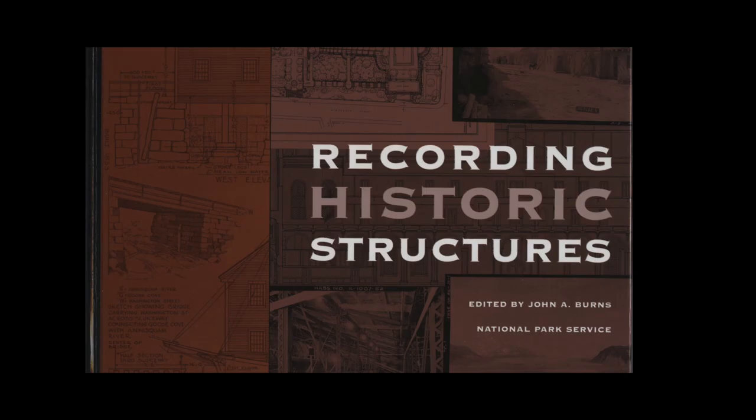HABS really invented how to thoroughly record a historic building. For those of us who work in historic preservation, we learned how we would go in and measure and record a building based on the processes that HABS had already created.